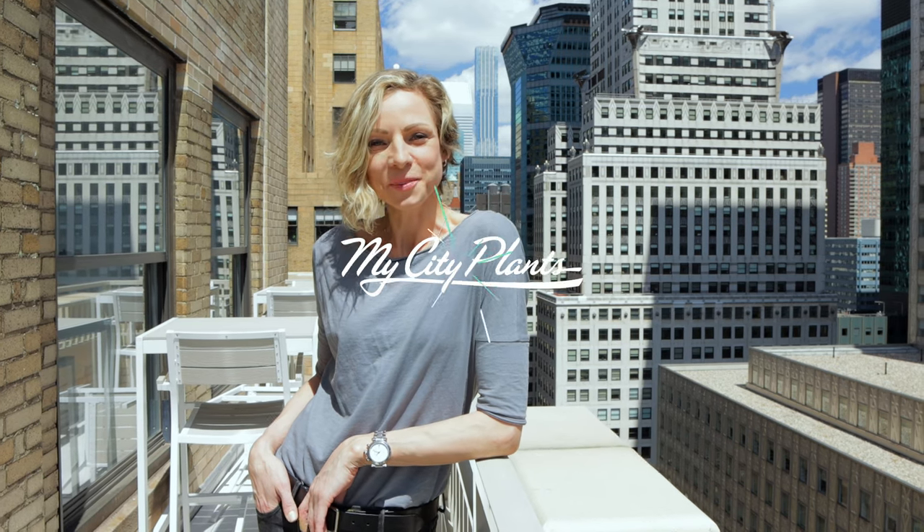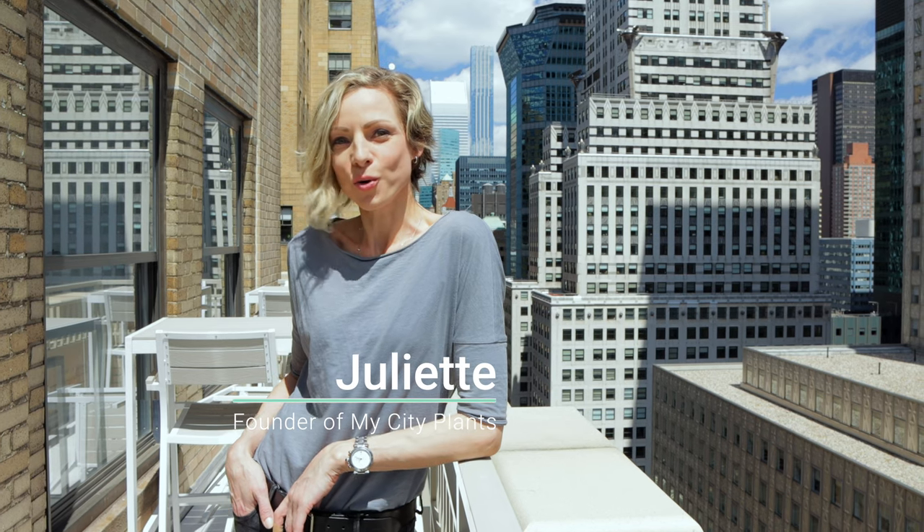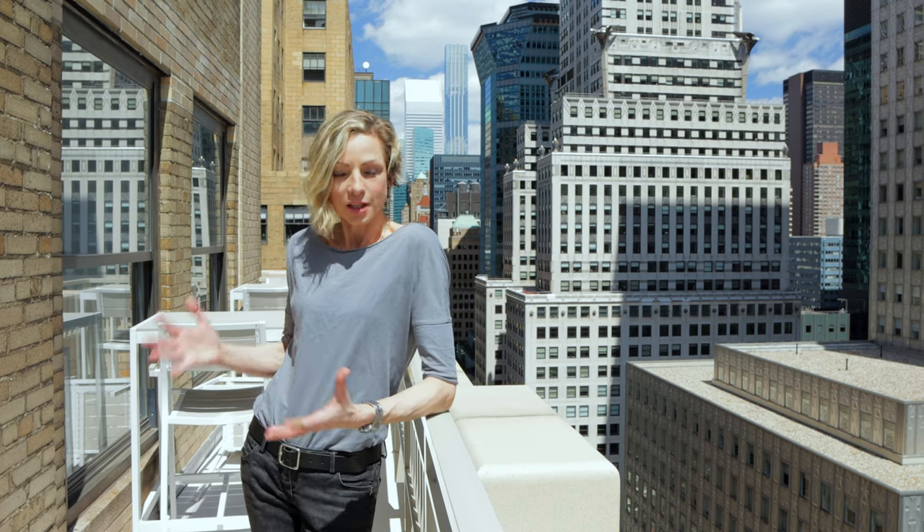Hi, it's Juliette from My City Plants. Today I will speak to you about plant decor. Most of us believe that we need a lot of plants in order to achieve liveliness, fullness, and joy into the space. I will show you what we did for one of our clients — we achieved liveliness and added style and greenery with just eight plants. It looks amazing. So, modern minimalist approach.